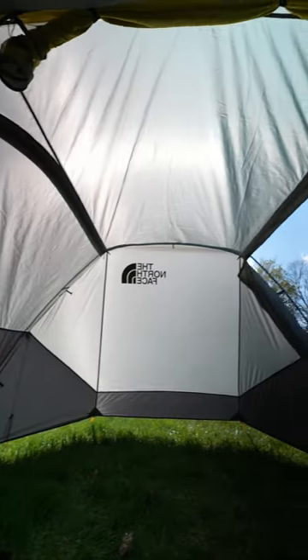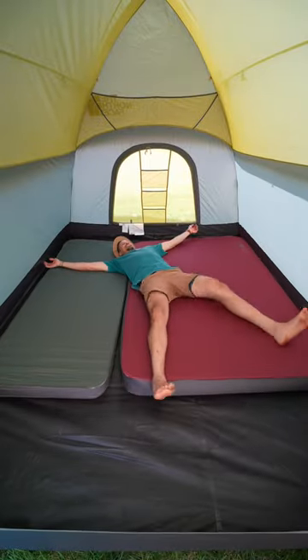It is so big — both the vestibule and the inside of the tent where you sleep are massive — and yet it packs down into this tiny little thing. Such a well-built tent.